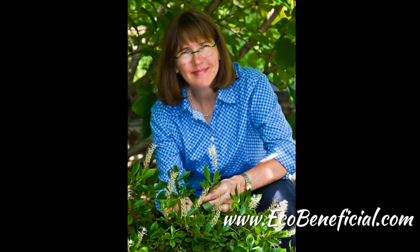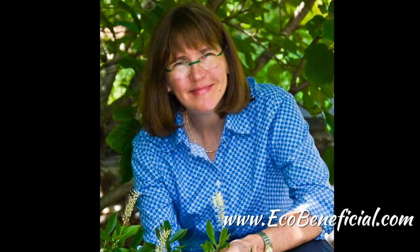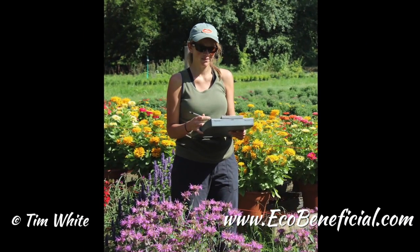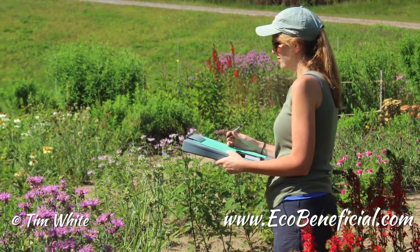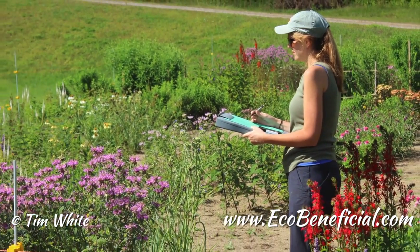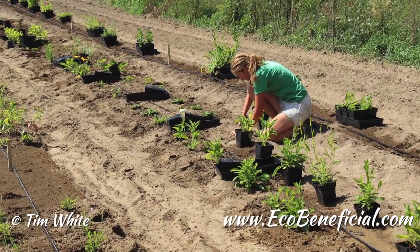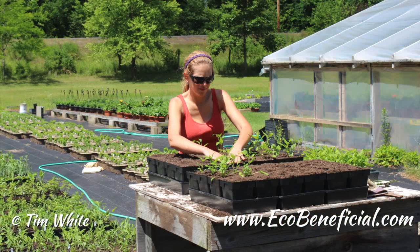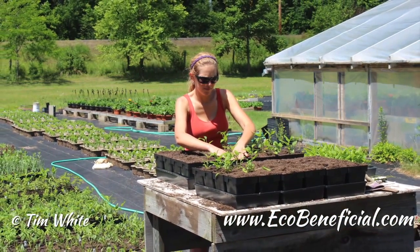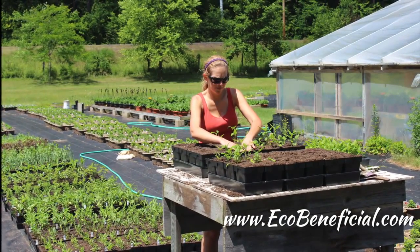This is Kim Eierman, founder at EcoBeneficial, bringing you more useful gardening tips to help improve our environment. Today I have the pleasure of interviewing Annie White. Annie is a PhD student at the University of Vermont in the Department of Plant and Soil Science. She's been doing some really fascinating research, and if you'd like more information, please visit her website at www.pollinatorgardens.org.